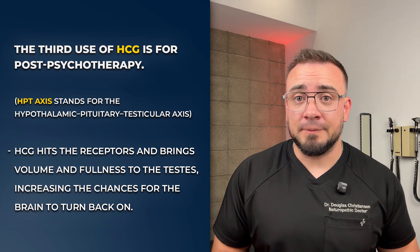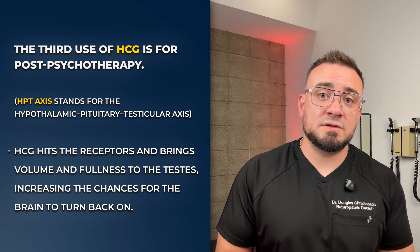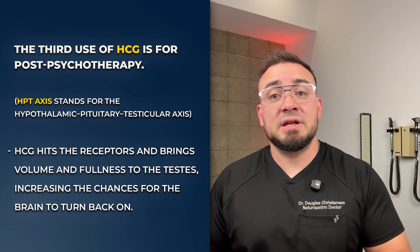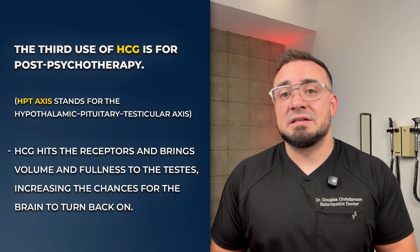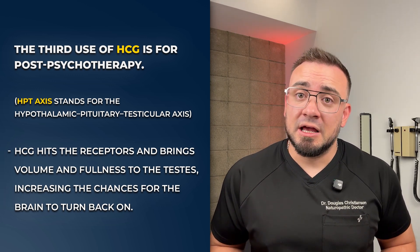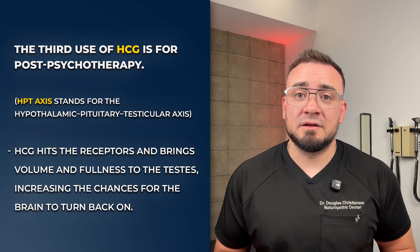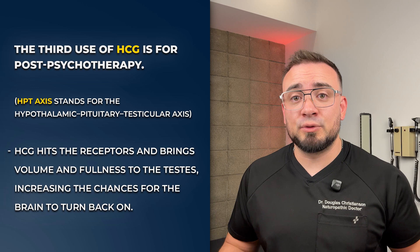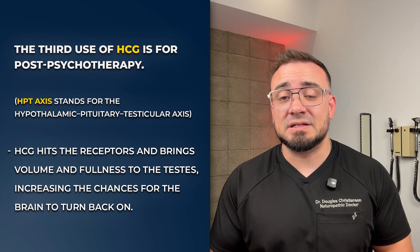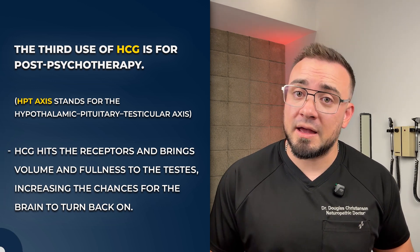The third use is post-cycle therapy — after anabolic steroid use to awaken the HPT axis, but more directly to bring back the testes. Think of it as the testes being shrunken and receded; it's a lot harder for the brain to turn back on with small surface area. So HCG hits the receptors and brings volume and fullness to the testes, increasing the chances for the brain to turn back on.